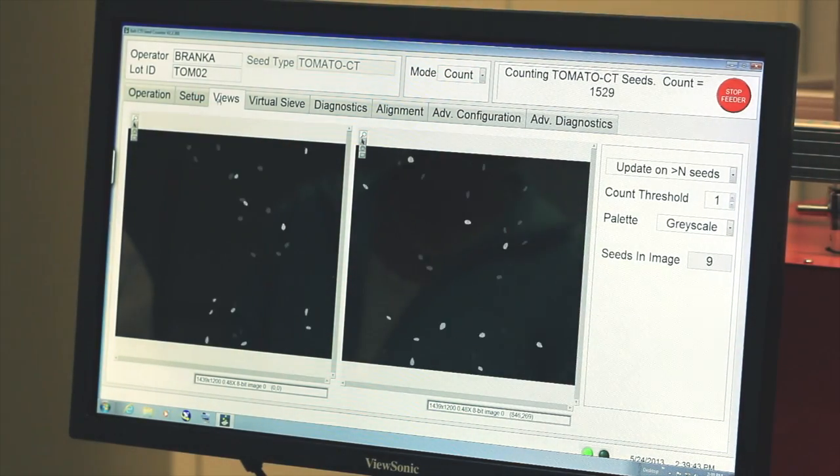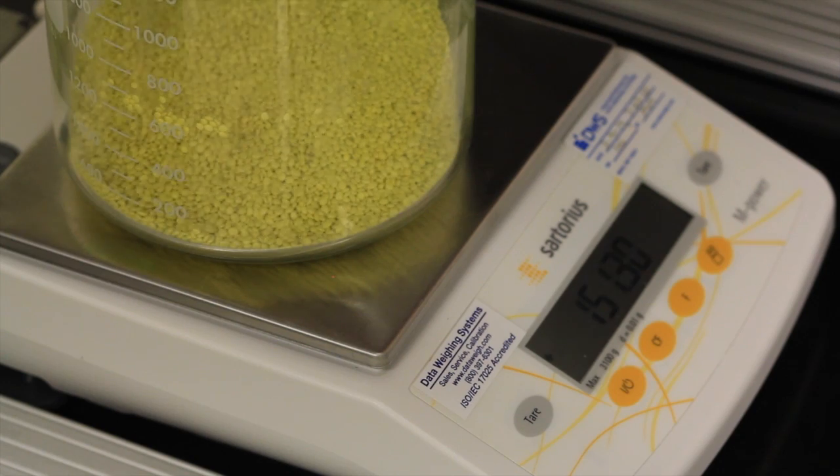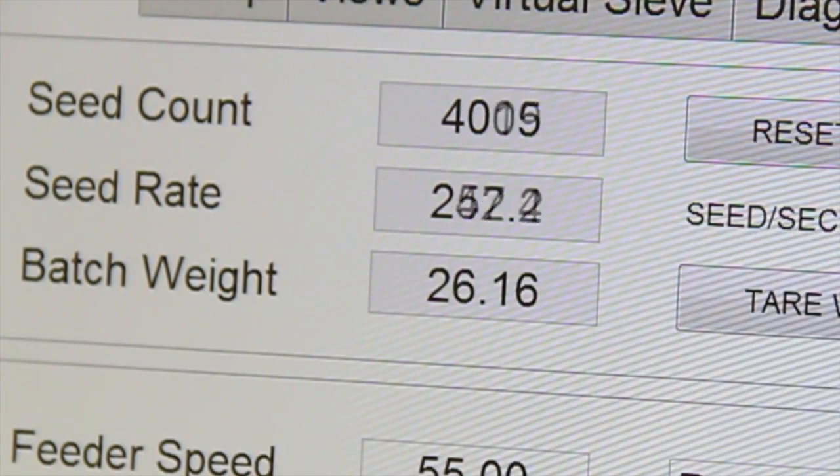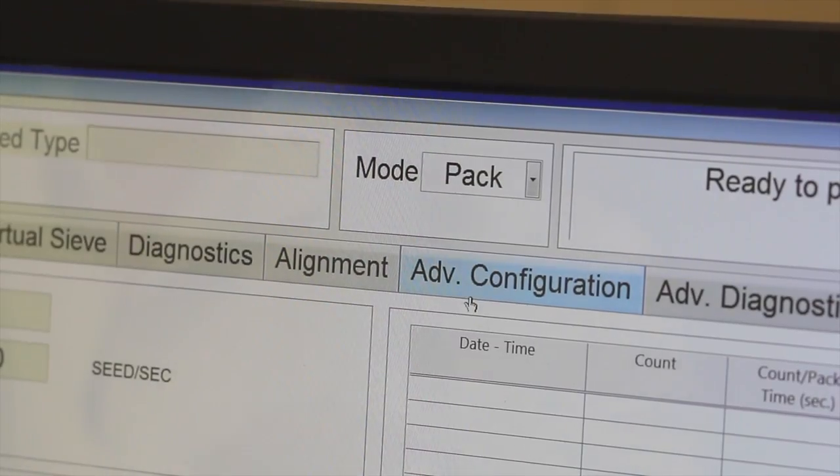With an integrated balance, you can view the seed count, the weight of the sample, and the weight for 1,000 seeds. All of this data can be uploaded into your own computer system.